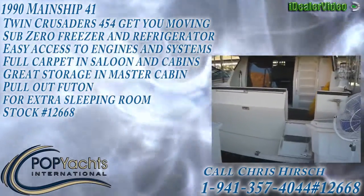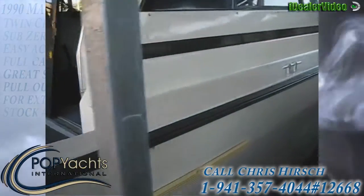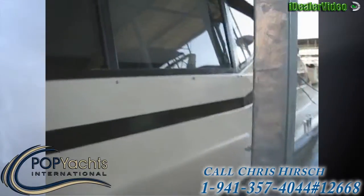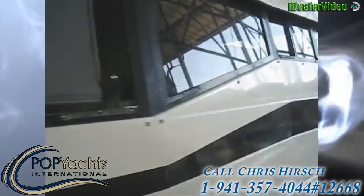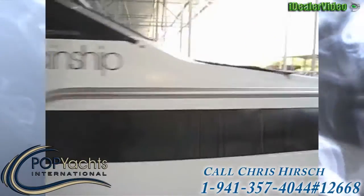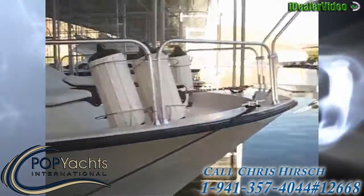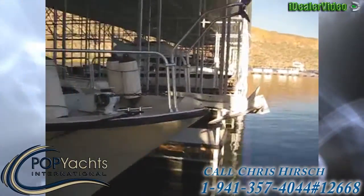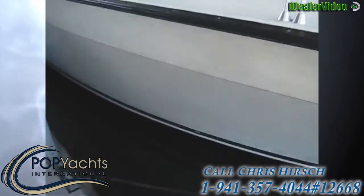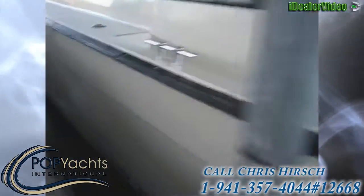We're at the 1990 41-foot Mainship. Forward storage for bumpers, windless, and Danforth anchor. The hull is in good shape with no significant problems with the gel coat.